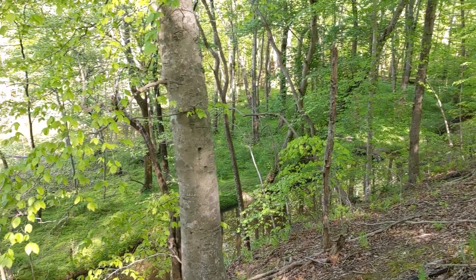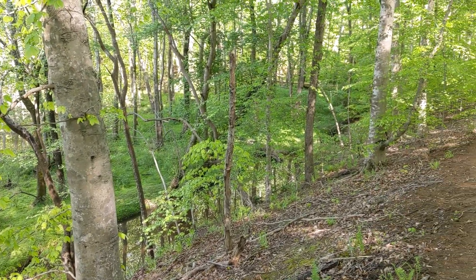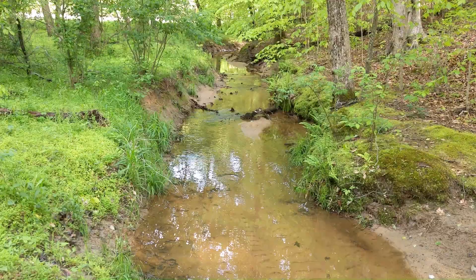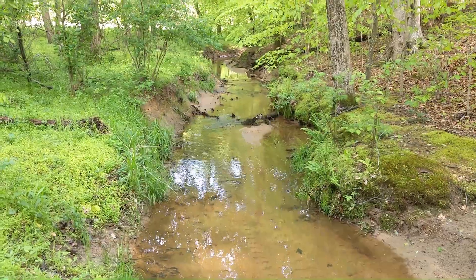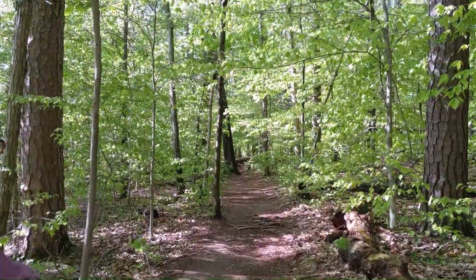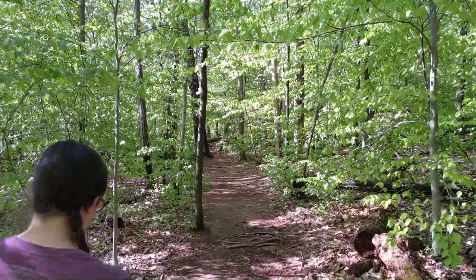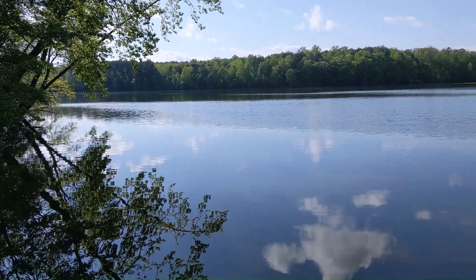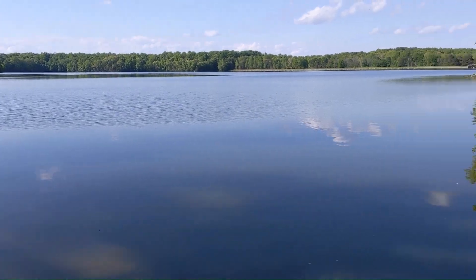It's a really neat environment throughout this trail. So we made it to this beautiful view of the lake and I think we're gonna turn back around. We ended up doing the Nat Green's Trail, so instead of doing just like six miles we're gonna end up doing like eight.